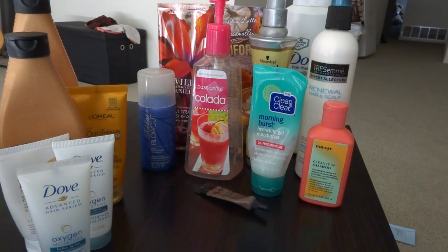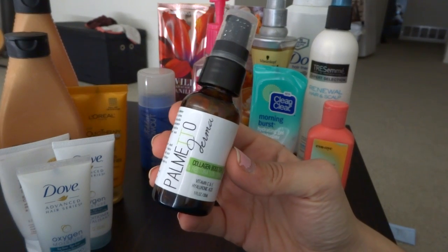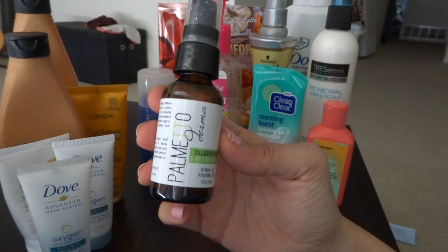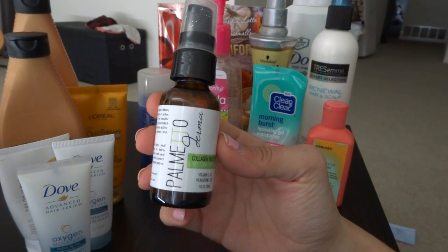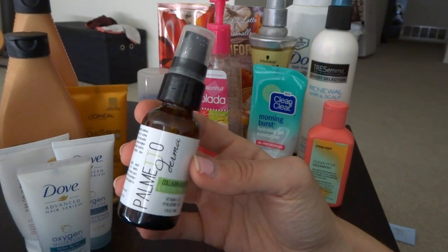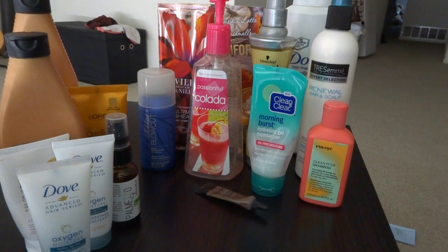Another thing I went through is the Palmetto Derma Collagen Booster. It was nice but I didn't see a difference in my skin at all. It was nice for the time being, however I would not repurchase because I just didn't see a difference.